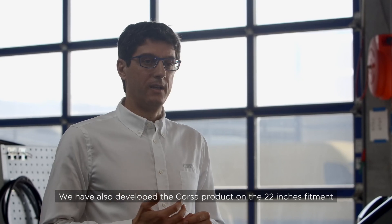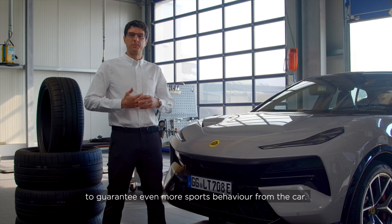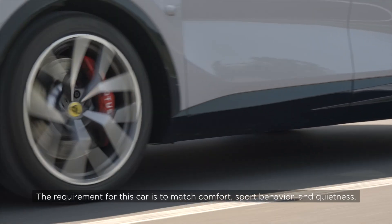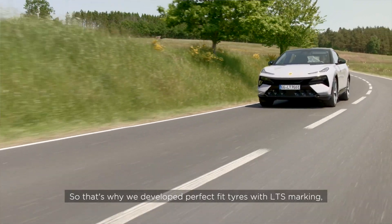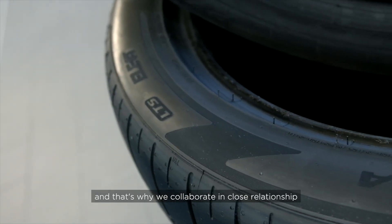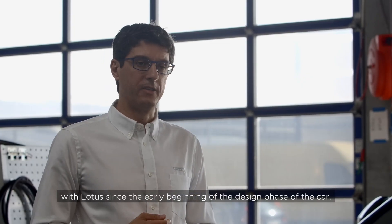We also developed the Corsa product on a 22-inch fitment to guarantee even more sports behaviour from the car. The requirement for this car is to match comfort, sport behaviour, and quietness, as it's an electric vehicle. That's why we developed perfect-fit tires with the LTS marking, and why we collaborated in close relationship with Lotus since the early beginning of the car's design phase.